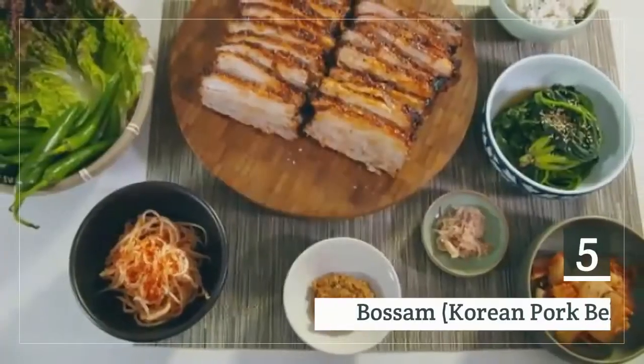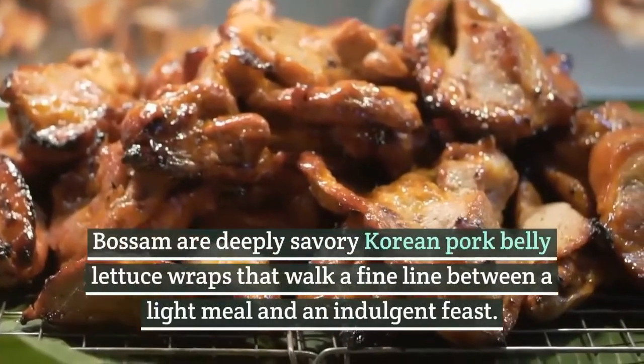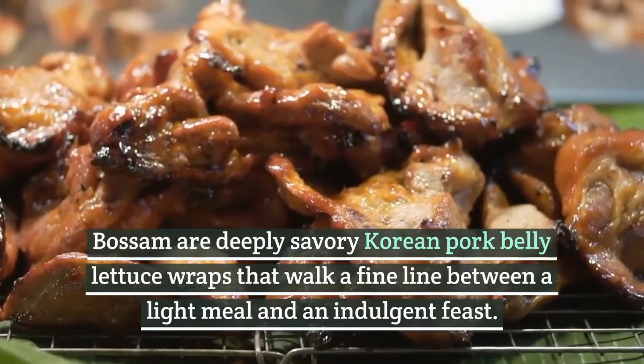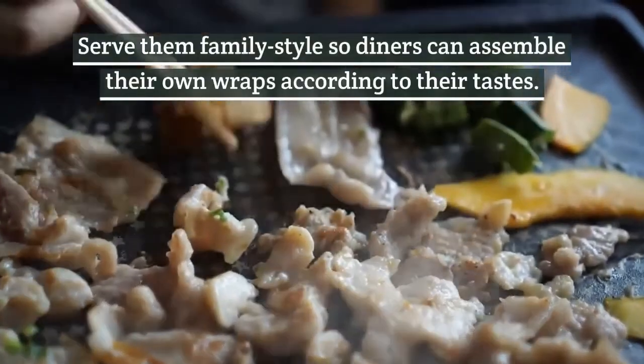5. Bossam, Korean pork belly. Bossam are deeply savory Korean pork belly lettuce wraps that walk a fine line between a light meal and an indulgent feast. Serve them family style so diners can assemble their own according to their tastes.